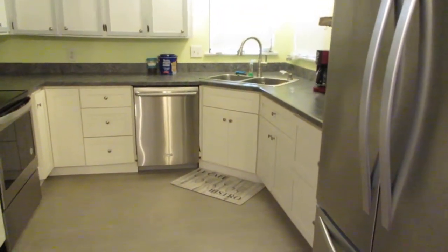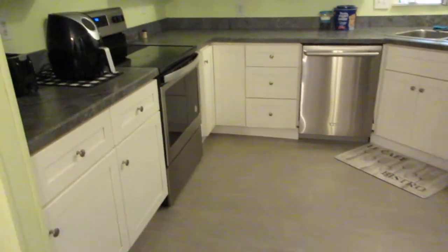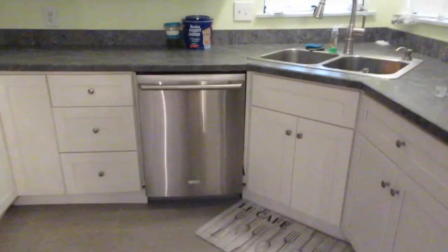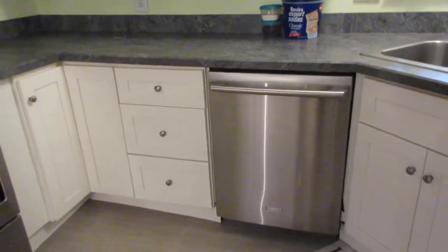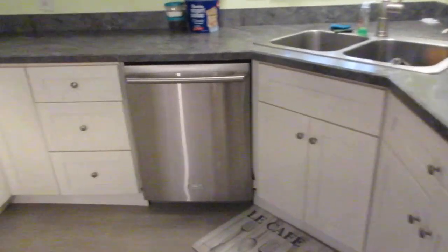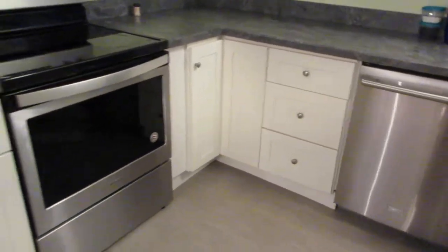There are two windows above the sink, a microwave above the stove, and lots of cabinet space. It's got what they call a chef's kitchen — it's got the deep, deep drawers. So here is the kitchen.